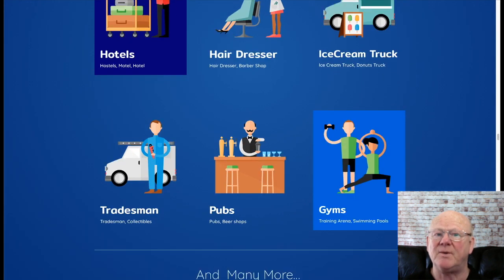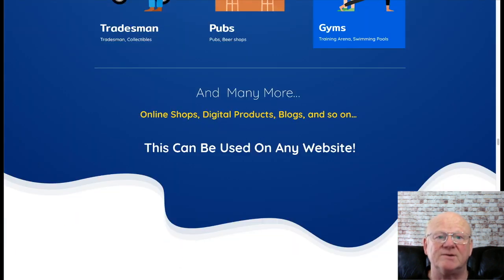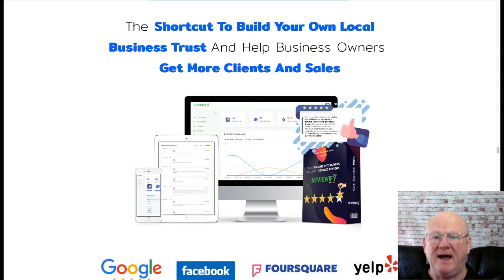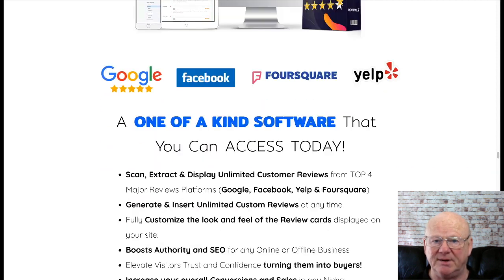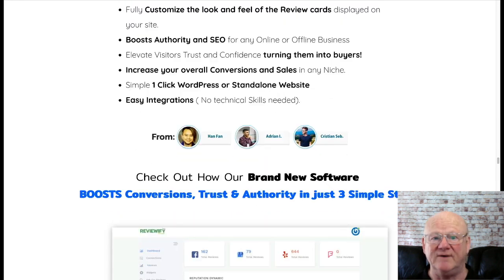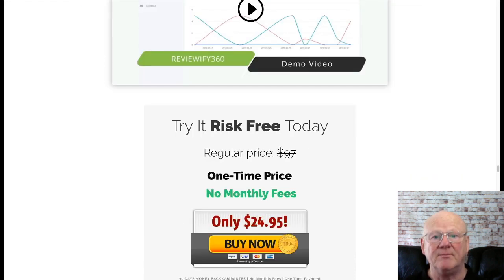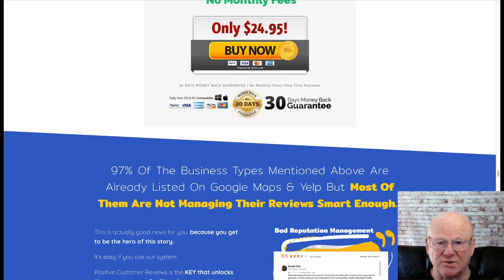Are you, like most, struggling to find the right software that gets consistent cash flow results? Look no further, because this is right for you to get more prospects, leads, and sales, turning your visitors into buyers. Studies have validated that 9 out of 10 customers will read the reviews before making a purchase — meaning 9 out of 10 visitors that visit your business will leave your website without giving you any chance of converting them. You want your reviews to stand out and be easily visible, making all the difference between a visitor and a buyer.